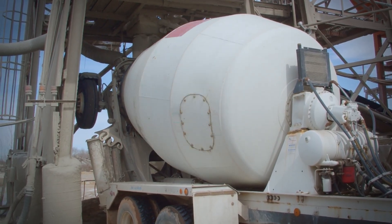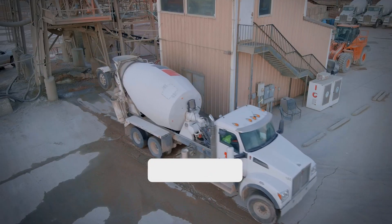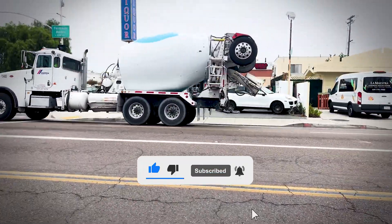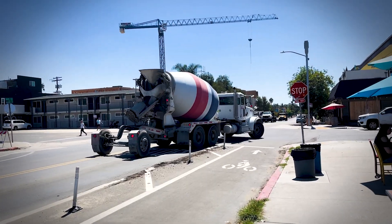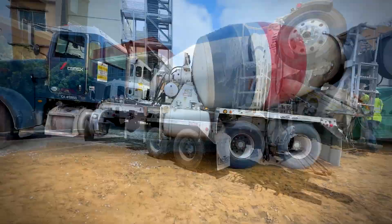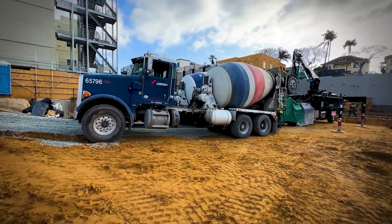If this opened your eyes to the incredible engineering behind these everyday machines, smash that like button and subscribe for more fascinating insights into the mechanical world around us. Drop a comment and let us know: what's the most surprising thing you learned about concrete trucks today?